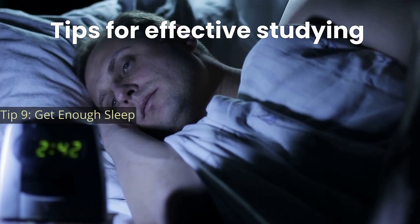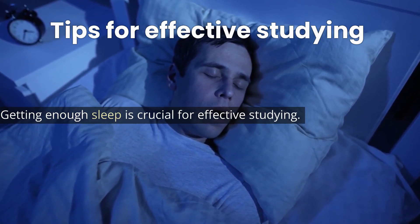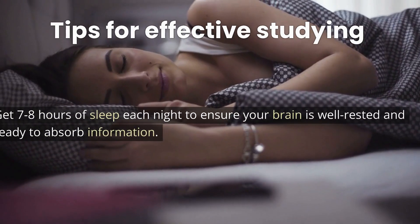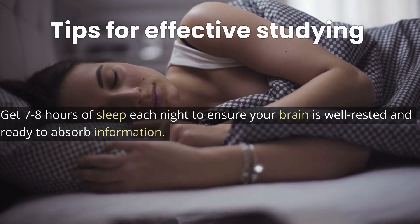Tip 9: Get enough sleep. Getting enough sleep is crucial for effective studying. Get 7 to 8 hours of sleep each night to ensure your brain is well rested and ready to absorb information.